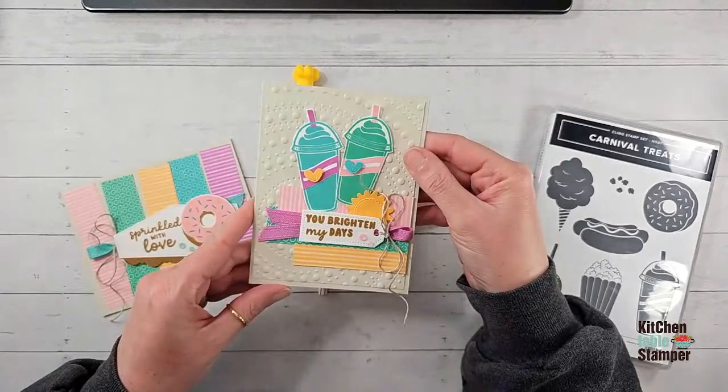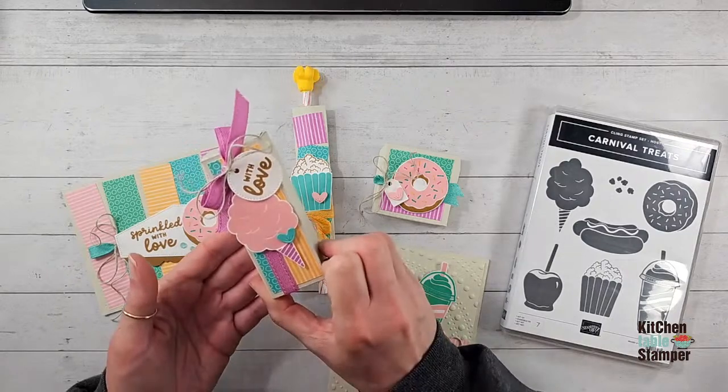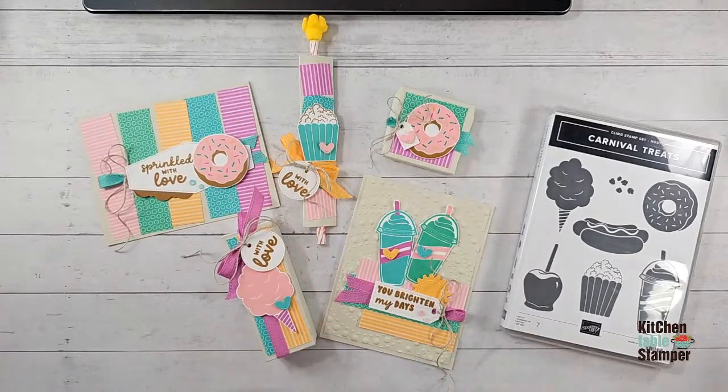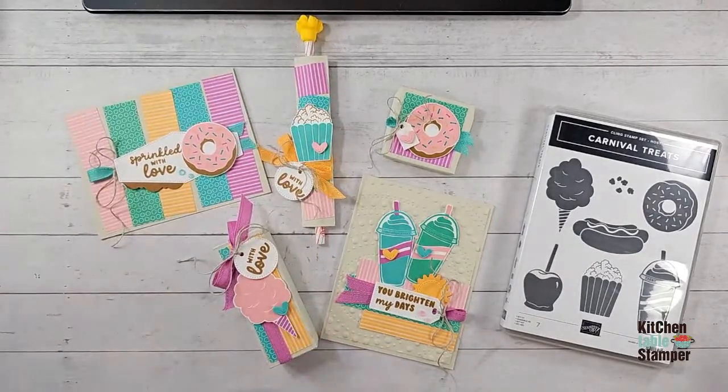Join me back tomorrow at noon to make the fun pencil sleeve treat live. Then the Friday after that we'll do 'you brighten my days,' followed by the cotton candy box — three more live sessions to complete the whole series. Do you have any questions? Margaret says she's getting her donut stamp out to get busy!